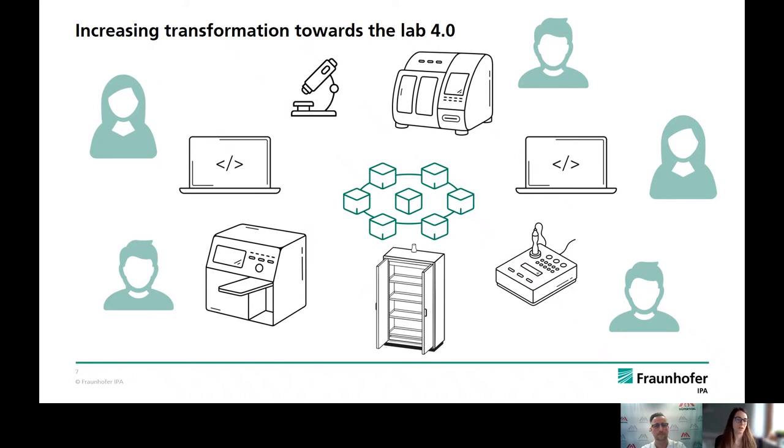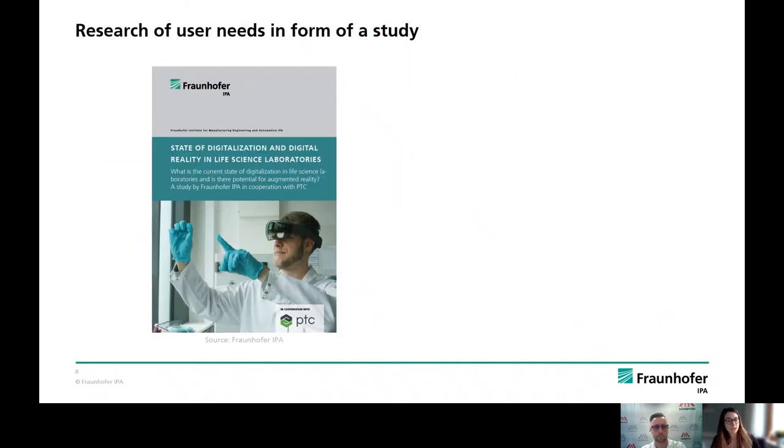When we develop a new technology, it should always be preceded by a prior user survey, like interviews, focus groups, group discussions, process analysis, site visits, or contextual inquiry, in order to identify the user needs and requirements. We have collected a comprehensive picture of the mood with a digitalization study in life science laboratories with PTC last year, which can be downloaded free of charge from the Fraunhofer IPA website.